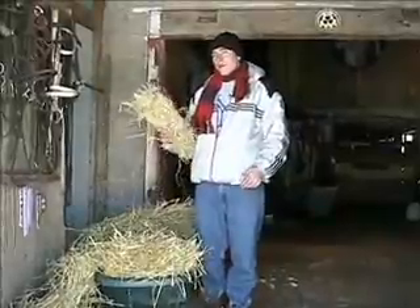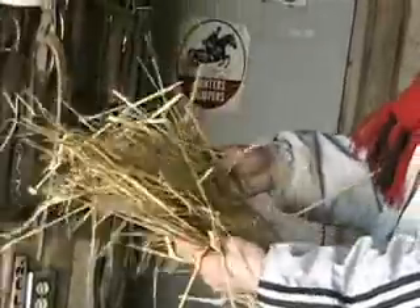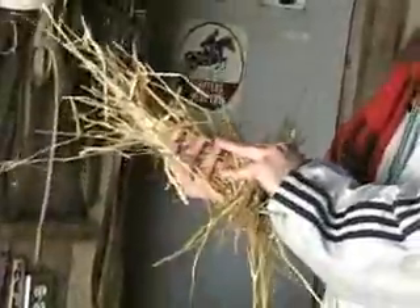When you think of the solutions to global warming, straw is hardly the first thing to come to mind. Coarse, scratchy, itchy — it hardly evokes thoughts of a solution to global warming, but that's just what it is. Or more specifically, what a straw bale house is.